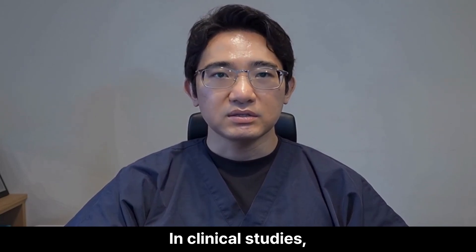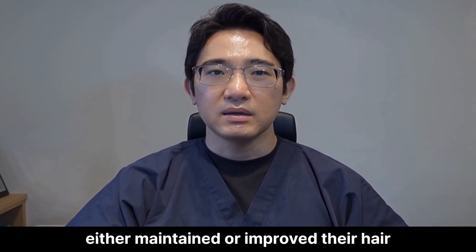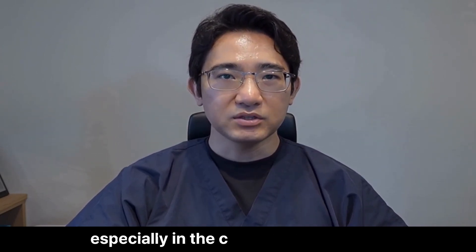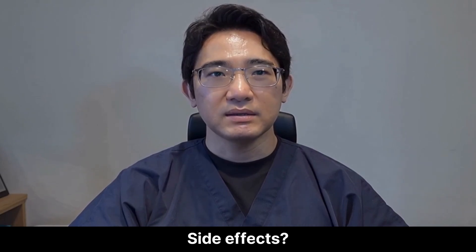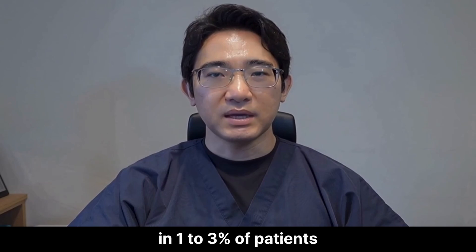In clinical studies, over 80% of men either maintained or improved their hair. Most see visible results in 4 to 6 months, especially in the crown and mid-scalp. Side effects? They exist — mainly reduced libido or mild ED in 1 to 3% of patients.